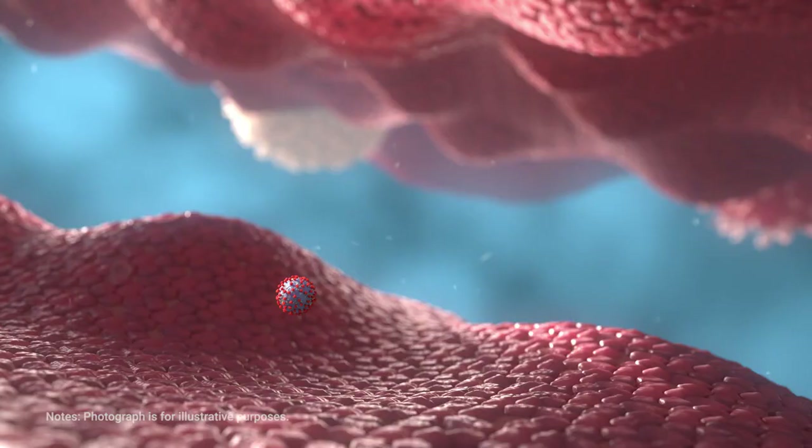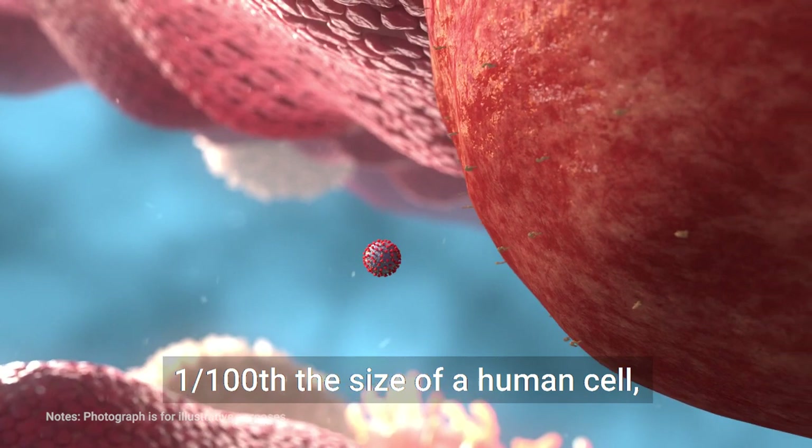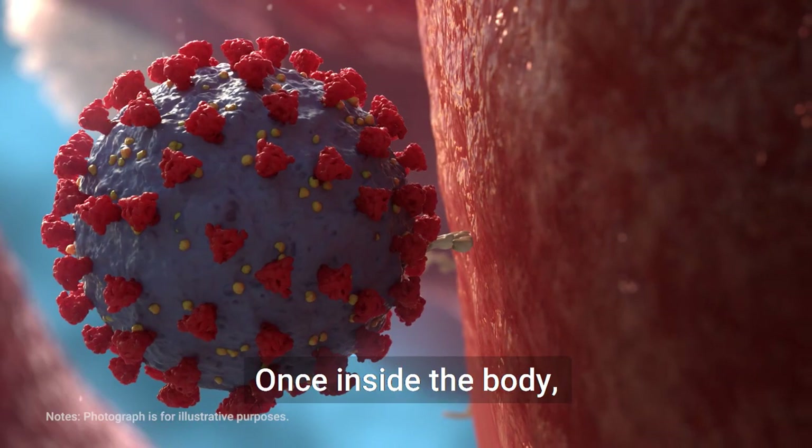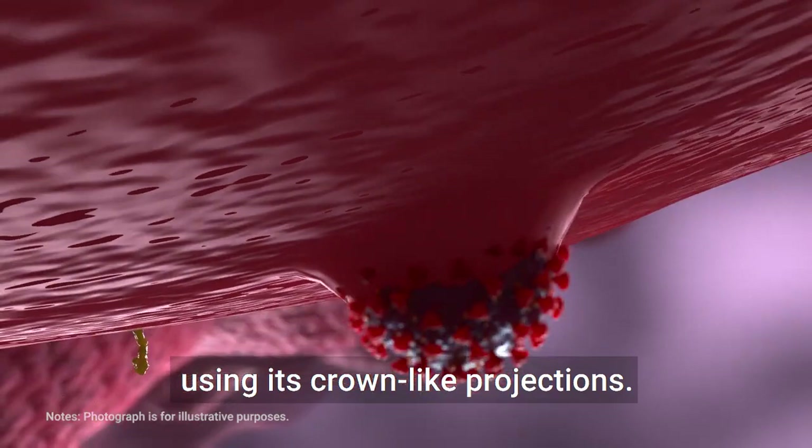A coronavirus, which is extremely small — one one-hundredth the size of a human cell — can enter the human body through the respiratory system. Once inside the body, the virus enters the cells of the respiratory system using its crown-like projections. It repeatedly invades other cells and proliferates dramatically.